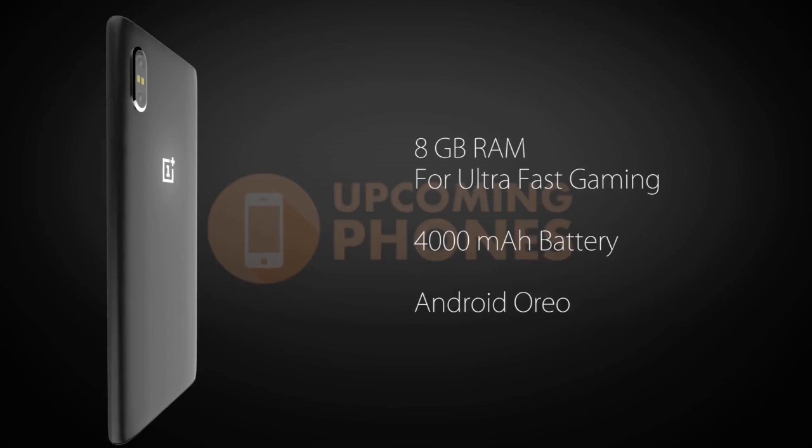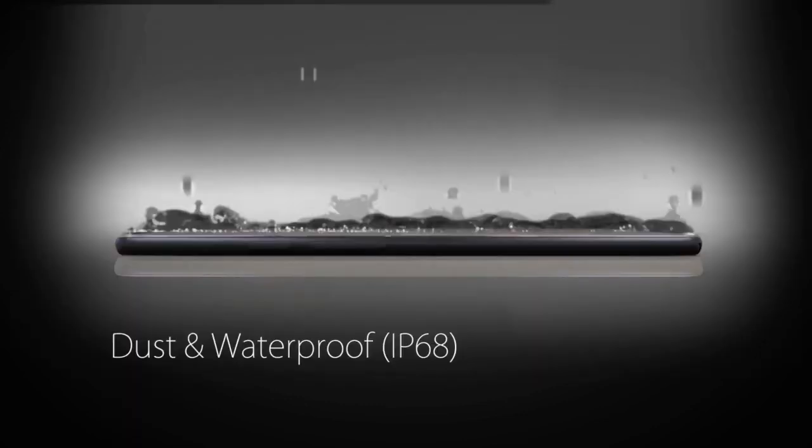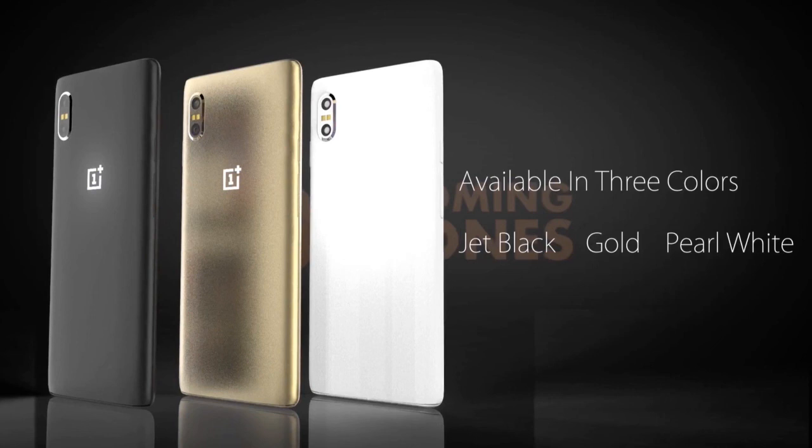Come next summer, when we presume OnePlus will announce the OnePlus 6, we'll see just how accurate this concept is. We wouldn't be surprised if it hit on most of these.